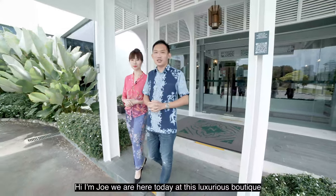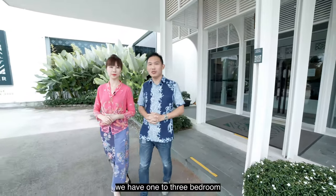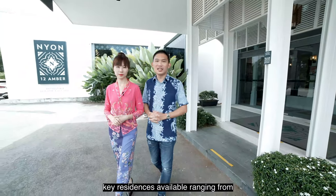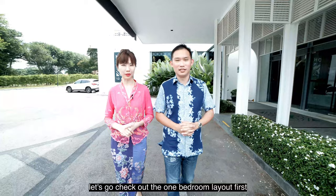Hi, I'm Joe, and we are here today at this luxurious boutique condo development at Neon. We have 1 to 3 bedrooms and dual key residences available, ranging from 484 square feet to 1,615 square feet. My name is Zen and we are from Awesome Homes. Let's go check out the one-bedroom layout first.